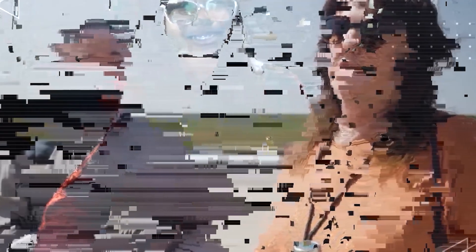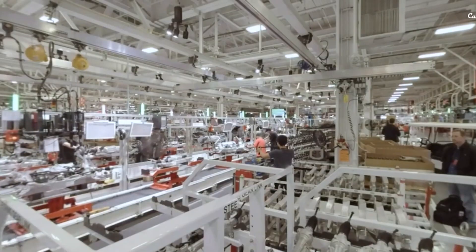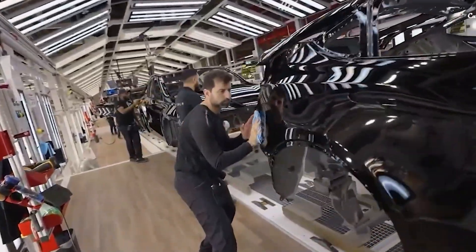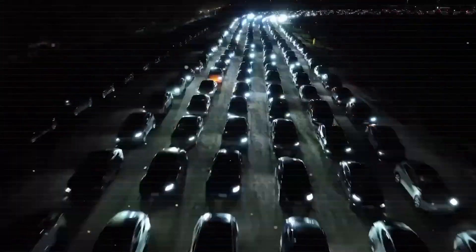Remember when affordable cars meant sacrificing comfort, safety, or dealing with hidden costs? Tesla is flipping that script with the Model 2, creating a new reality where affordability doesn't come with sacrifices.